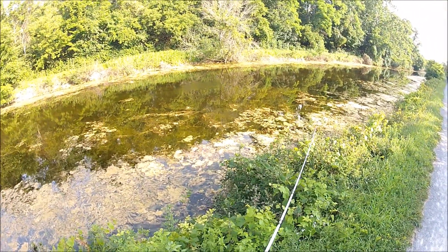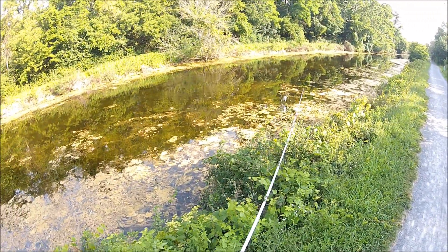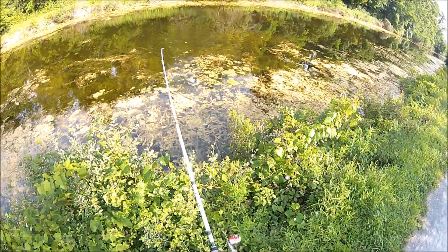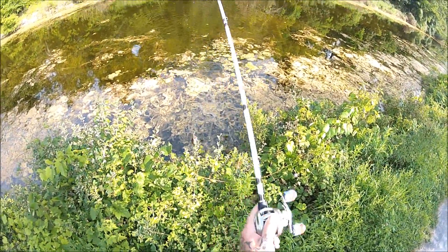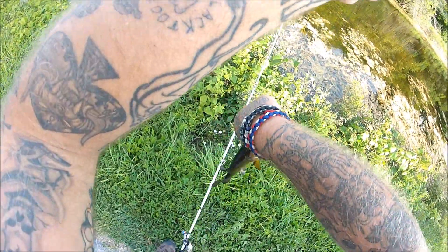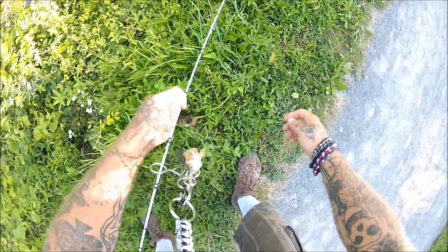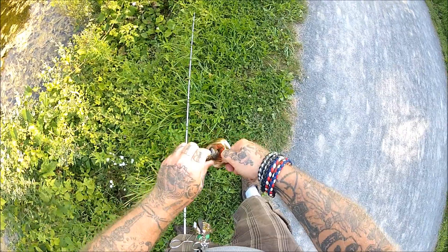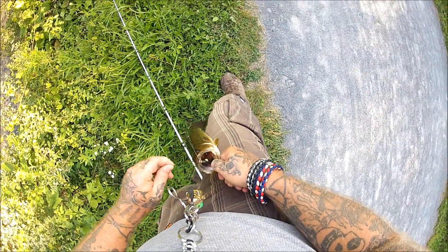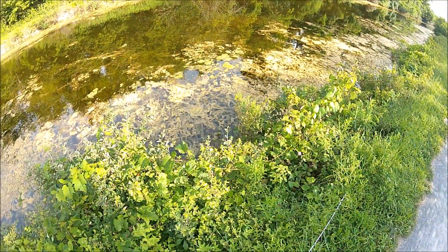So we're still in the canal — we started out down there about a mile down the road. Got that one. Nice little largemouth — well, not little, but not huge, you know, it's a number. 12 to 14 inches, that area. Flip them back. July Bart fish-off.